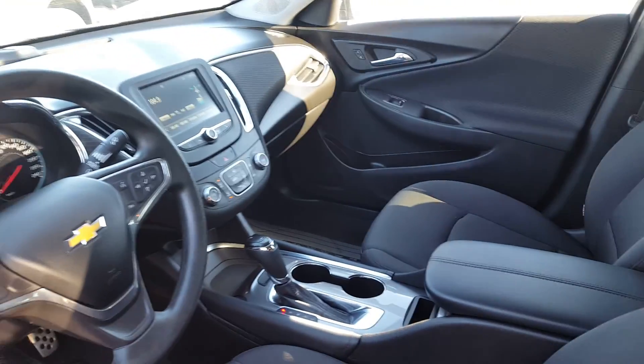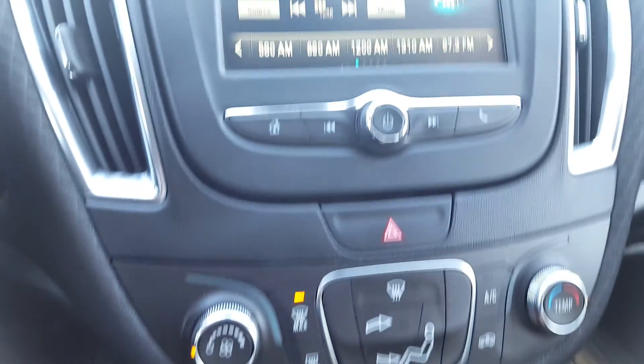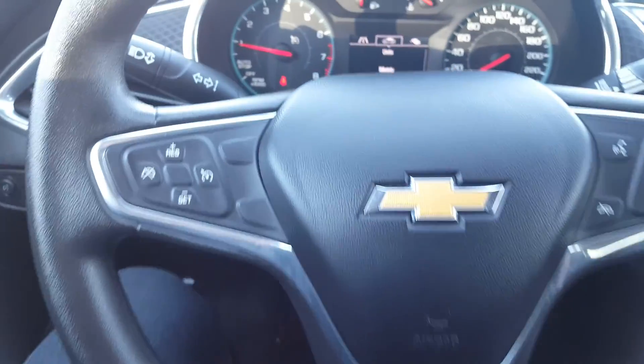Automated transmission, air conditioner, also has backup camera, Bluetooth, and cruise control.